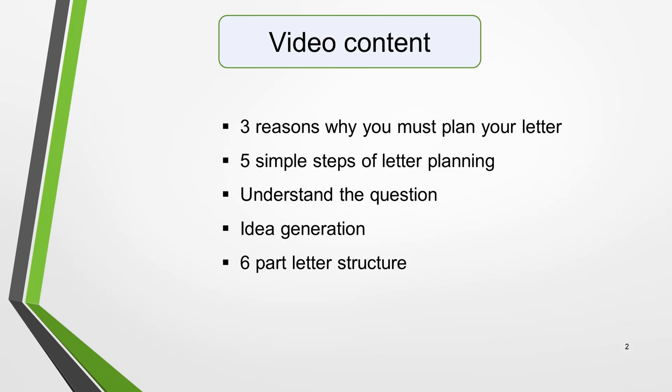The video covers all the basic information you need to know. The lesson includes three reasons why you should plan your letter, five simple steps of letter planning, how to understand the question, how to generate ideas, and a simple six-part letter structure.